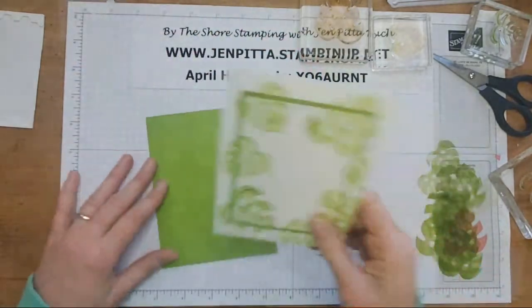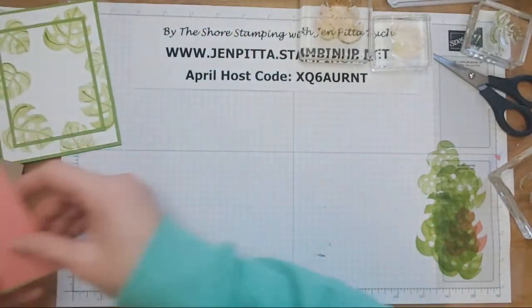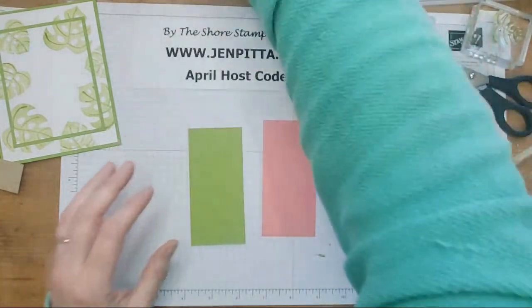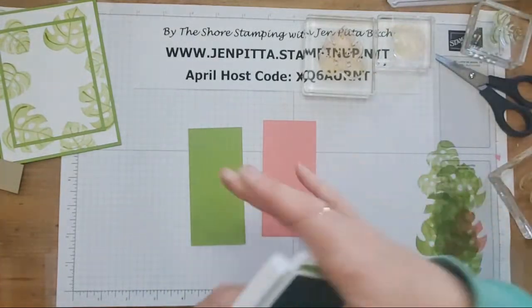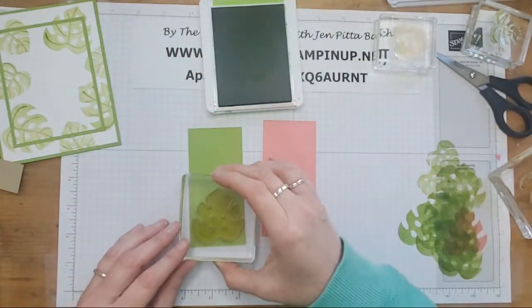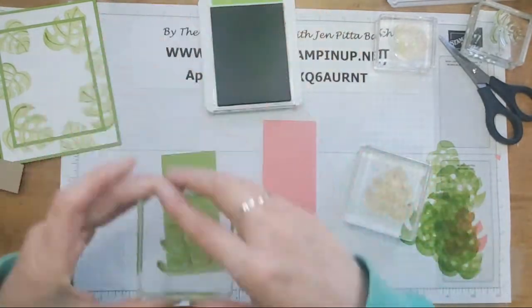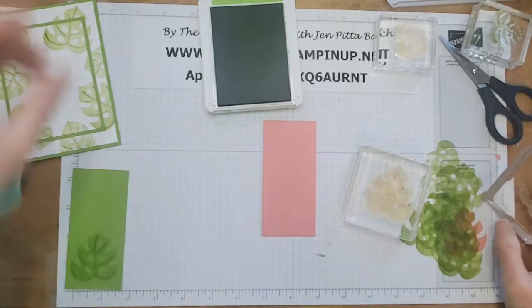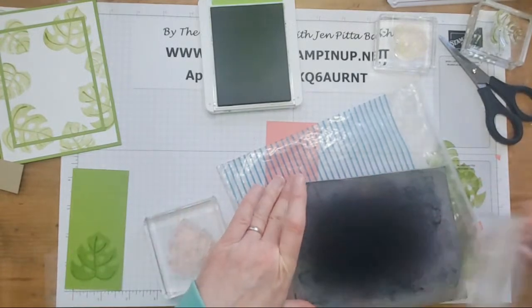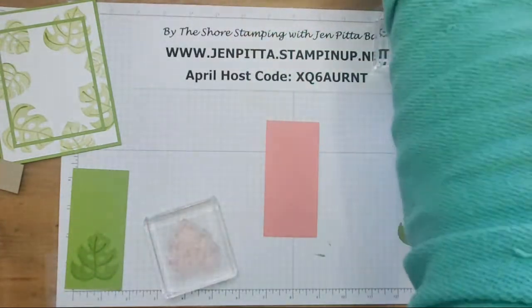I'm going to attach this to the base. Now I'm going to do another green leaf — I have two Granny Apple Greens and that one's really getting low, so let's use this other one. We're going to do the same thing — stamp off and stick that there. While I have it, I'm going to do the large green on here. Then I'll clean off the stem because we're going to switch colors — I'm going to grab the Flirty Flamingo. I'm going to switch this up a little bit.